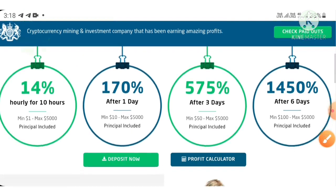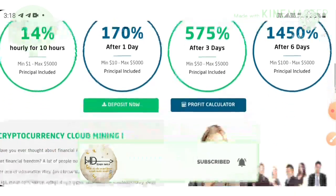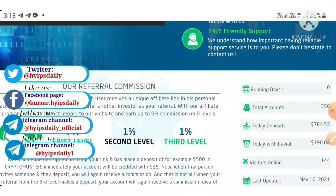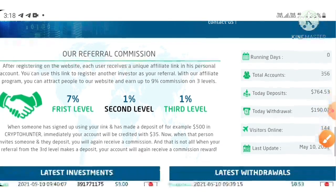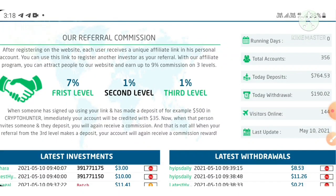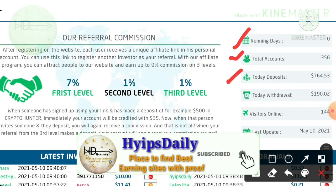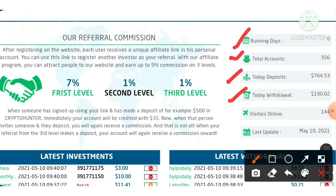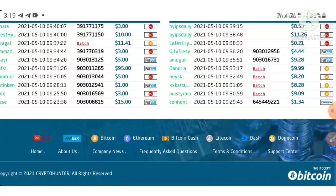You can see here the site also displays an awesome referral commission. For the first level you will receive 7%, and for the second and third level you will receive 1% respectively. You can see here the site's recent portfolio is given here. The site is running for 0 days and total accounts here is 356. Total deposits received is $764 and total withdrawals made from the site is $190. You can see here some recent investments and recent 10 withdrawals displaying here.